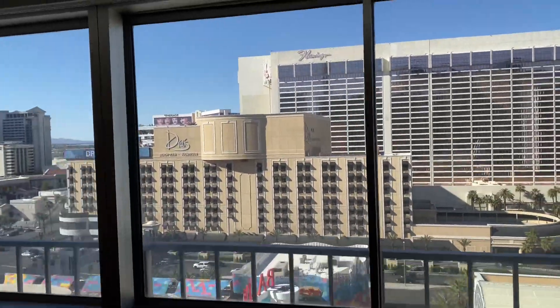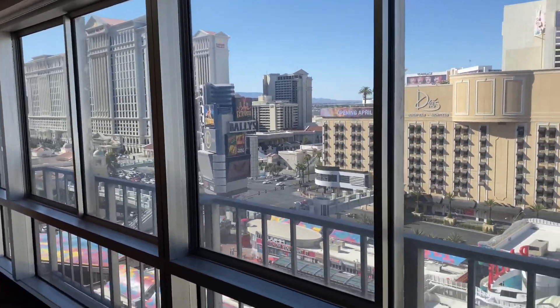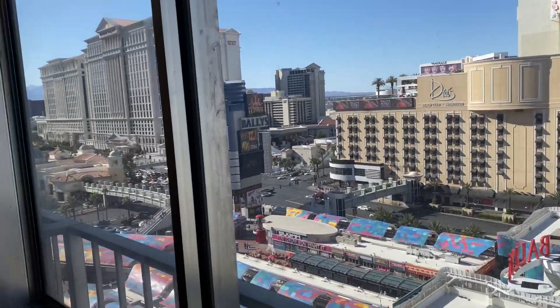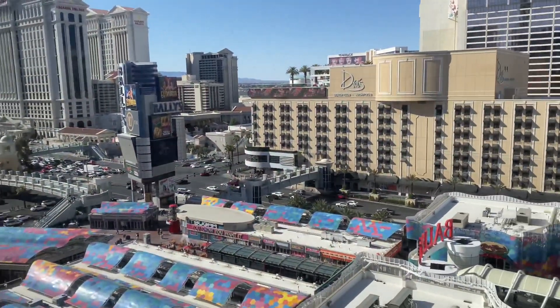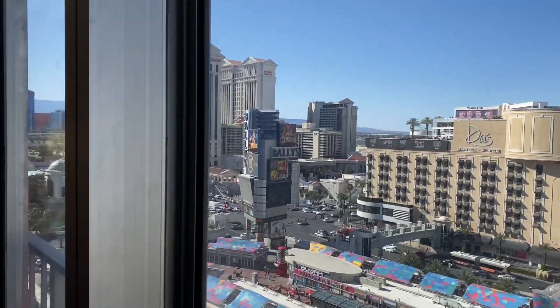Here's the view. This is my first time at a Bally's, but I'm loving that Bally's has these huge floor-to-ceiling, whole-wall windows. This is amazing — I think this is the best part of the room. The windows are not too dirty, they look really nice, and I'll show you guys the view at night as well.